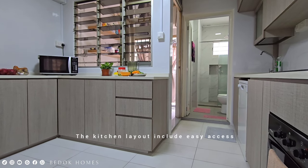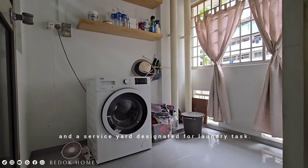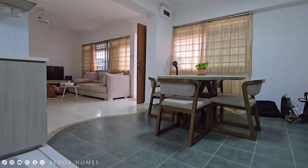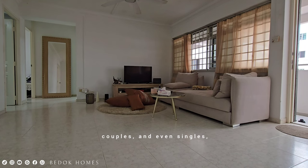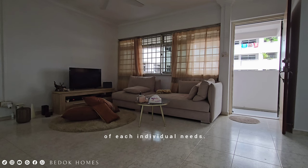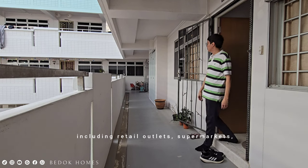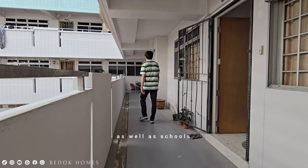The kitchen layout includes easy access to the common bathroom and a service yard designated for laundry tasks. This 107 square meter flat can accommodate large or small families, couples, or even singles, as it provides a spacious living area. Block 349 also provides easy access to various amenities including retail outlets, supermarkets, and eateries at Tampines Mart, as well as schools and parks in the surrounding area.